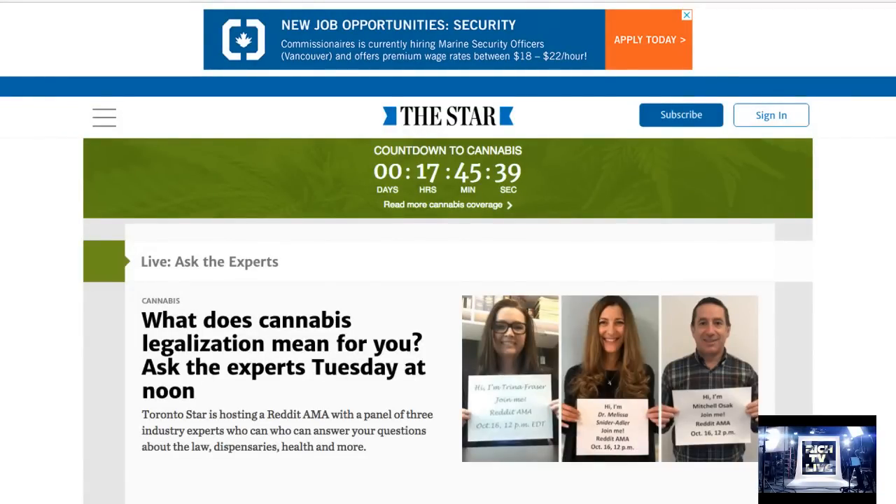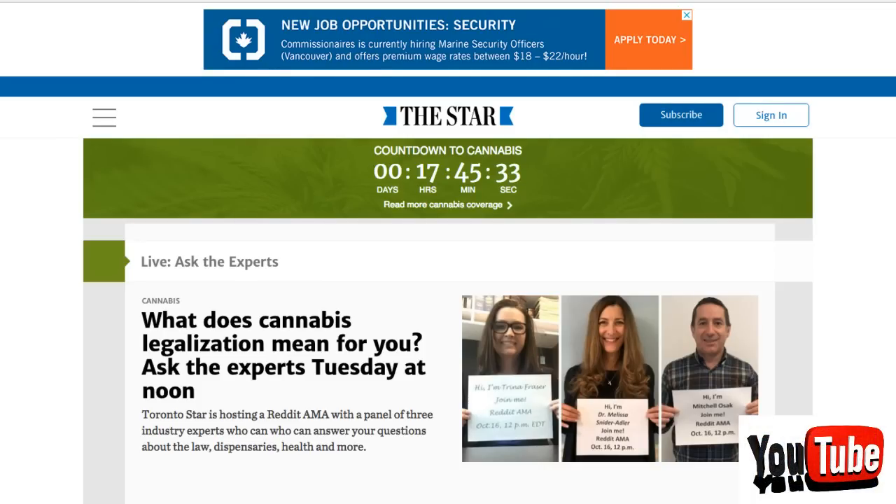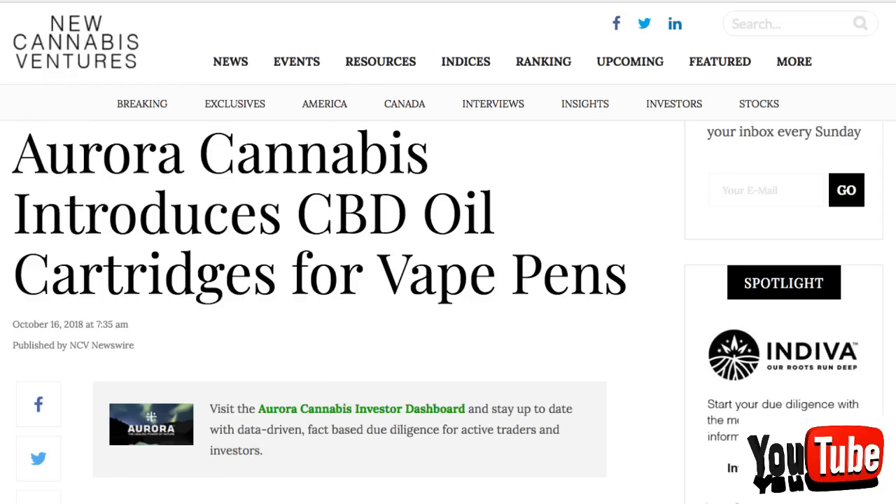Hey guys, how you doing? This is your boy Rich and we are literally 17 hours, 45 minutes and 35 seconds away from history in Canada. The cannabis stocks have been going wild and we have some breaking news.